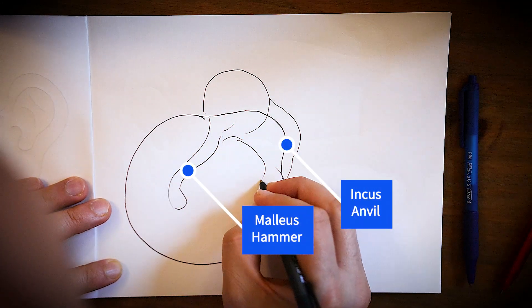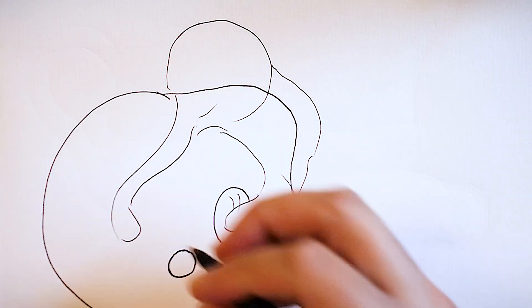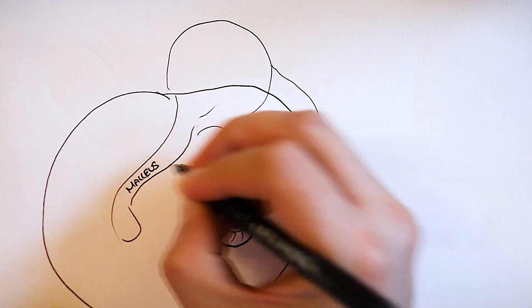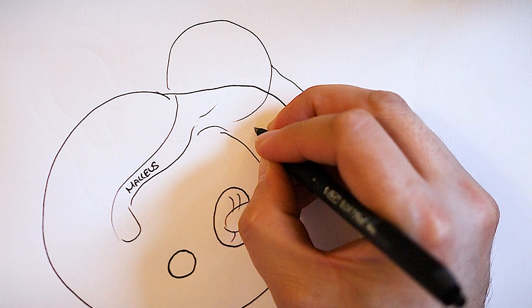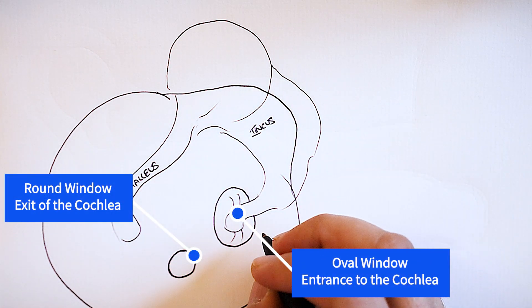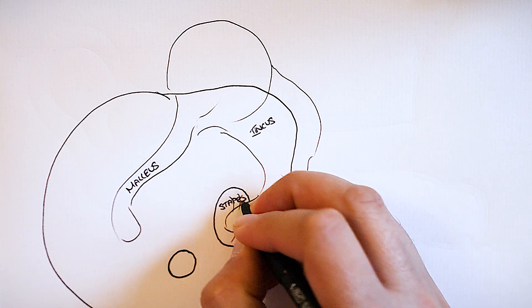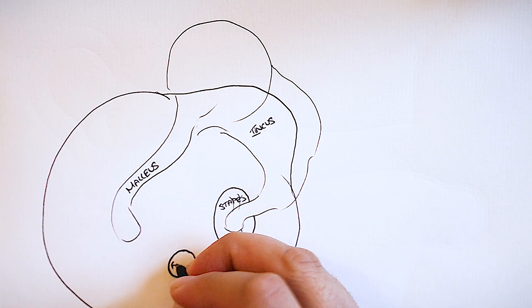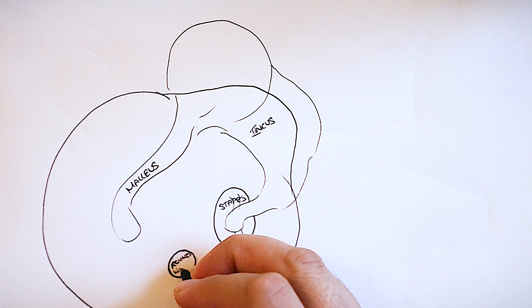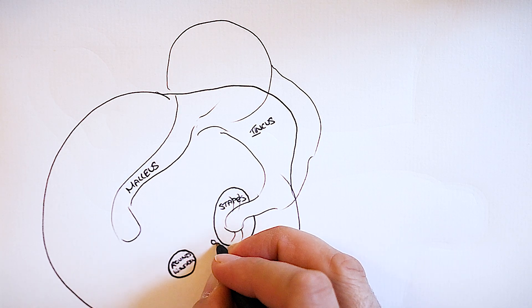These three bones connect the eardrum to the cochlea. The cochlea looks like a seashell — it's actually where all the inner hair cells and nerves go to the brain. What you can see in this diagram is the entrance and exit, known as the oval window and the round window. Cholesteatoma tend to form in the nooks and crannies around these bones of hearing. When the cholesteatoma gets large enough, it can damage these bones of hearing, which disconnects the eardrum from the cochlea, so sound is not transmitted and you can't hear.